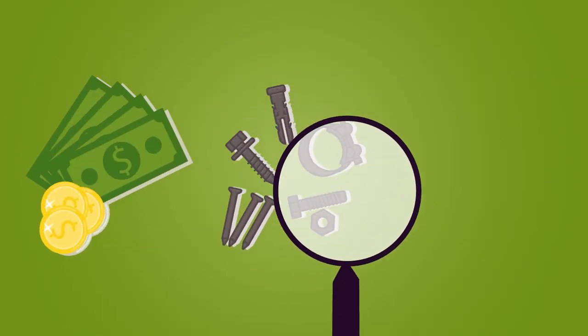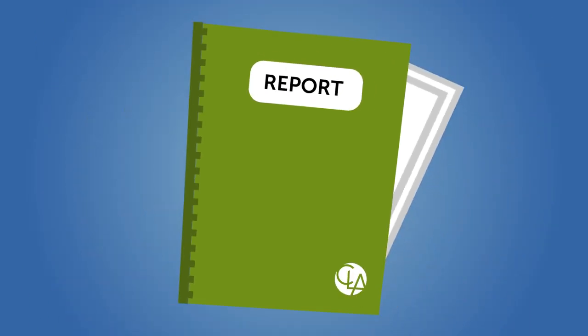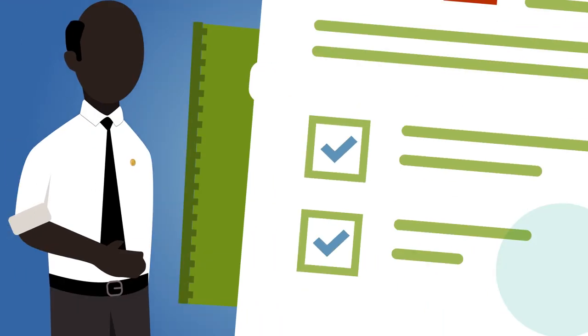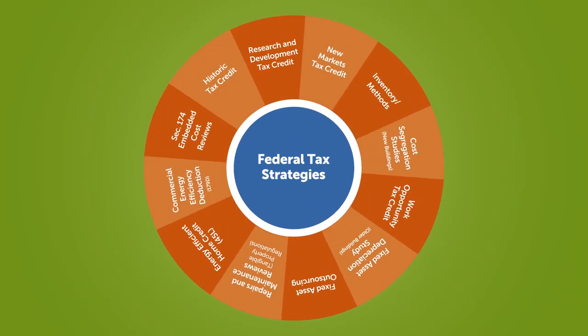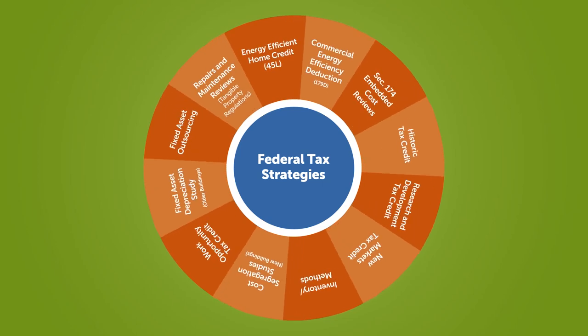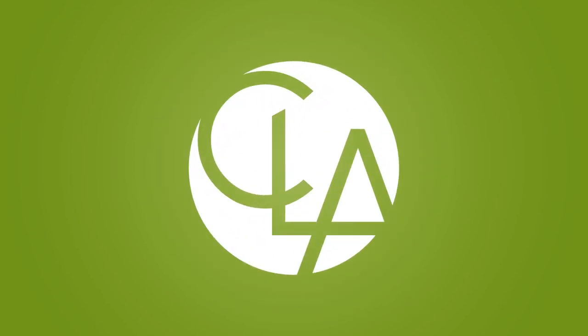We look for qualifying activity including related wages, supplies, and third-party expenses. When we're done, we'll give you a report with our findings, submit the forms, and even amend your return. The R&D credit is just one of many federal tax strategies that may be available to you. We can help — contact CLA today.